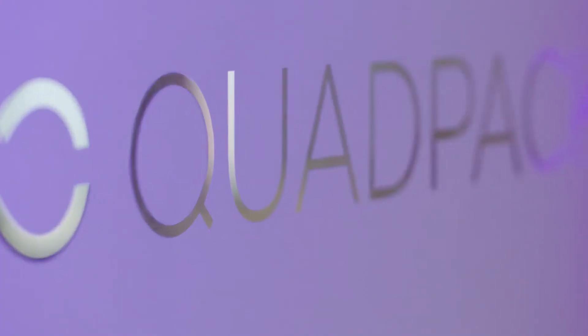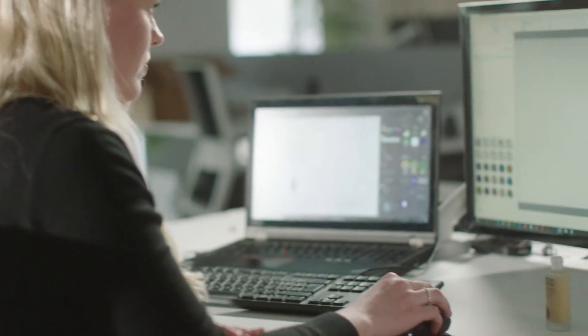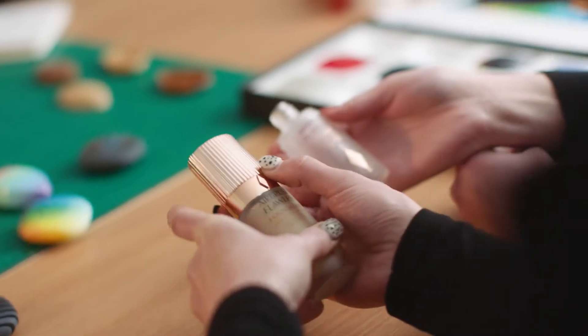Full-color 3D printing has impacted the quad pack quite substantially. A lot of people just don't have the ability to visualize design concepts. Full-color 3D printing eliminates that.